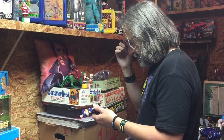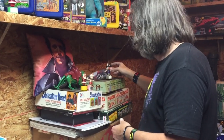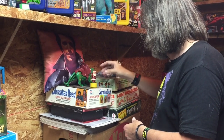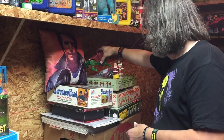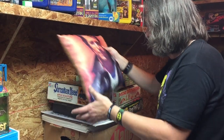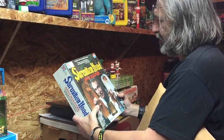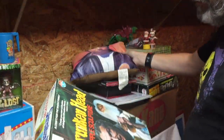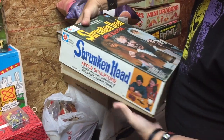You have a shrunken head in the box game right there? Yes we do. This is from - I'm going to say late 60s, early 70s. It is complete - it's mint. I mean, the box is not mint but it's never been used. I found it on my trip to Warrington.